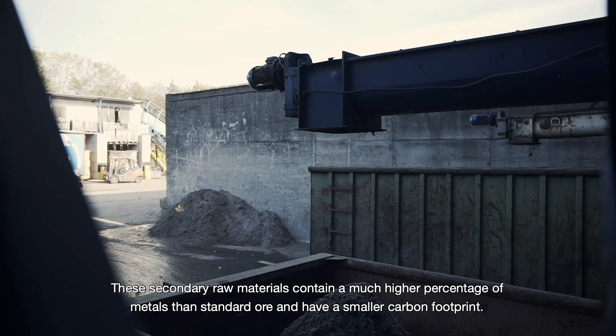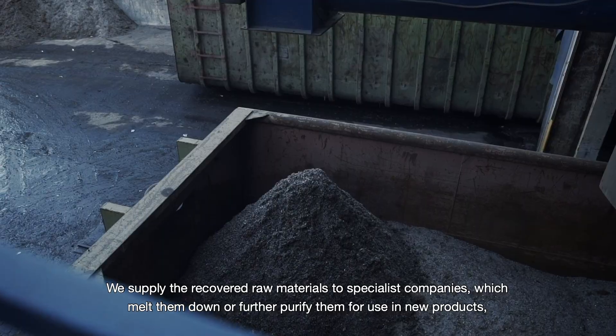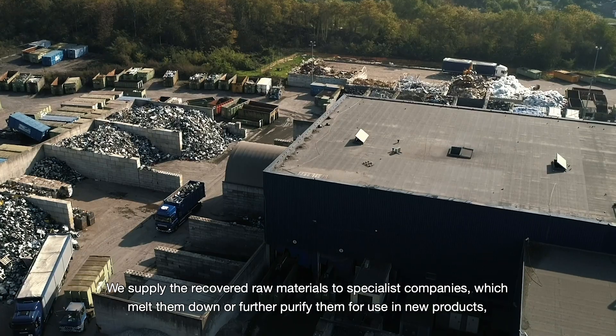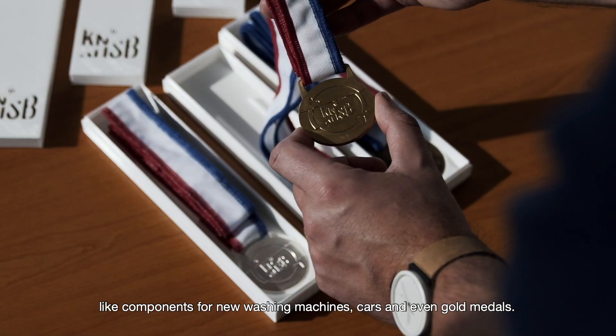These secondary raw materials contain a much higher percentage of metals than standard ore and have a smaller carbon footprint. We supply the recovered raw materials to specialist companies, which melt them down or further purify them for use in new products, like components for new washing machines, cars and even gold medals.